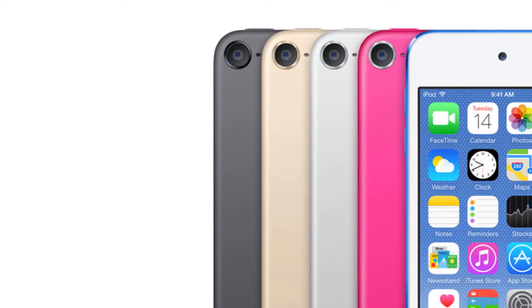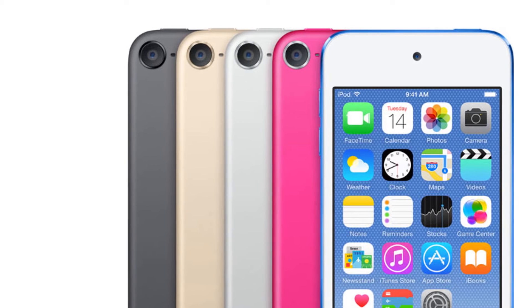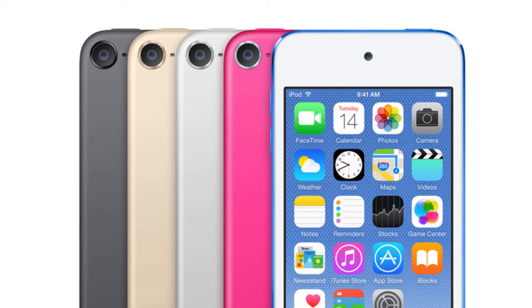a striking pink which in my opinion doesn't look nice, a bright blue which is kind of okay, and product red. So that's about the colors.